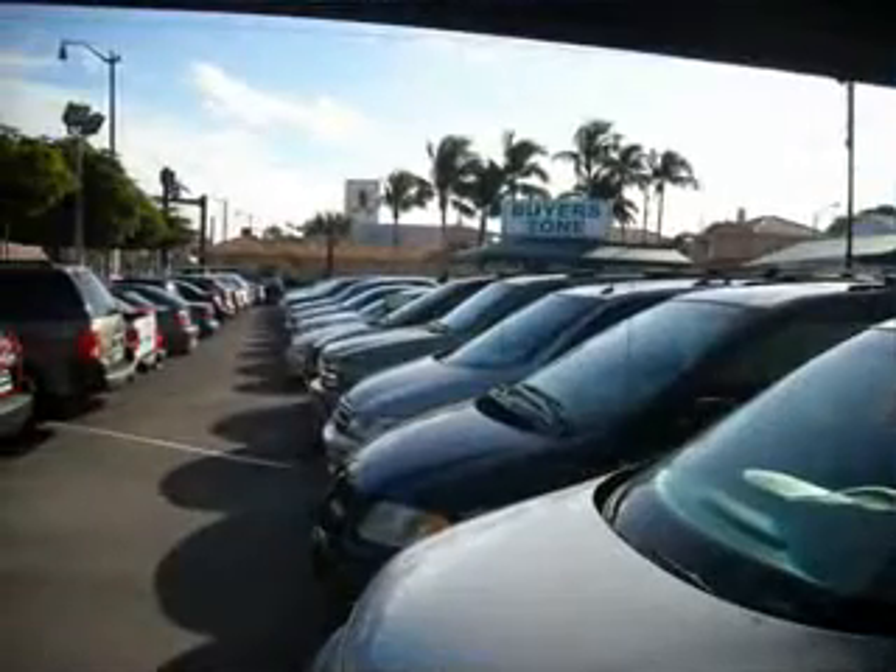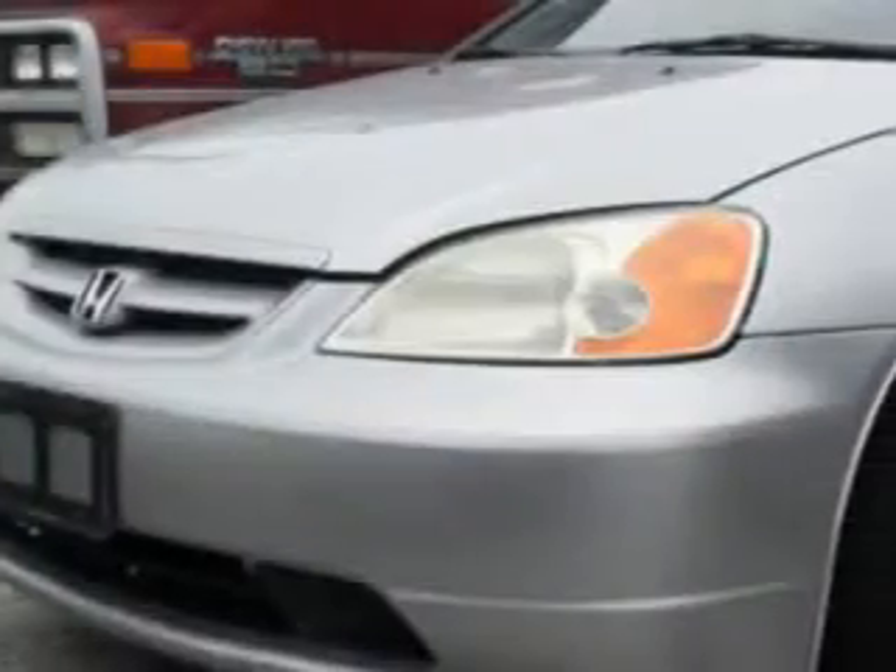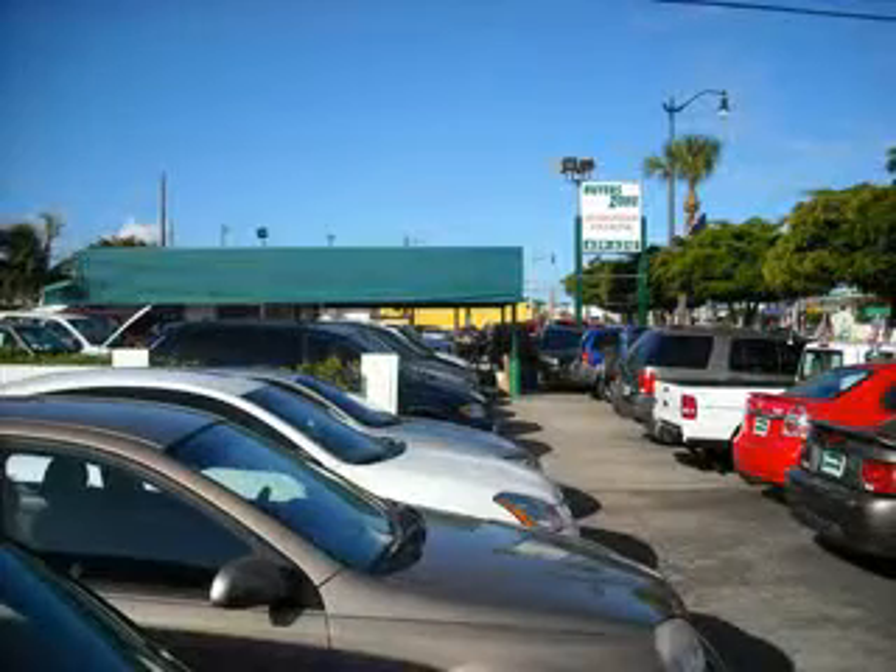Free 90-day limited warranty on every car financed. Check out the Satin Silver '01 Honda Civic EX, equipped with a 4-cylinder engine and an automatic transmission.